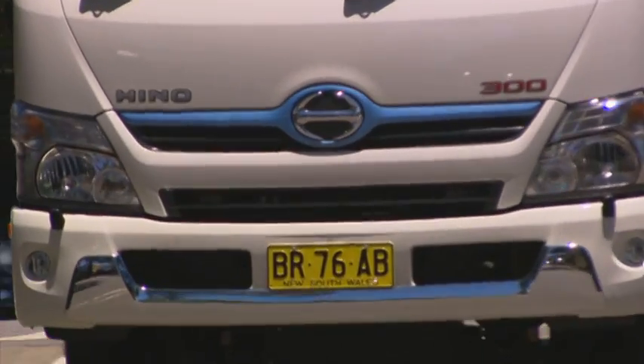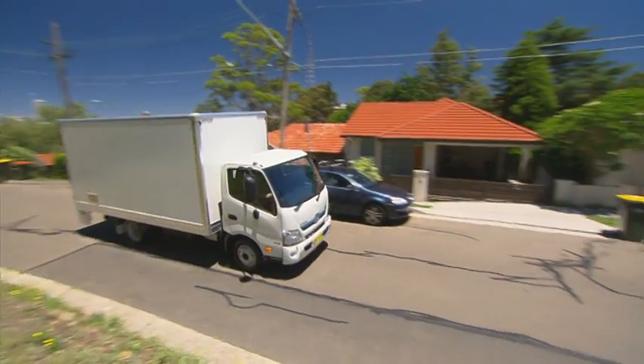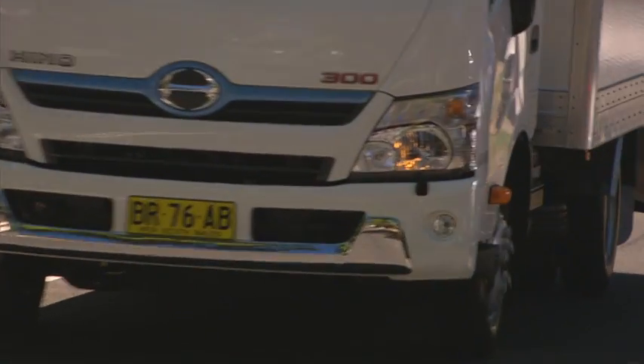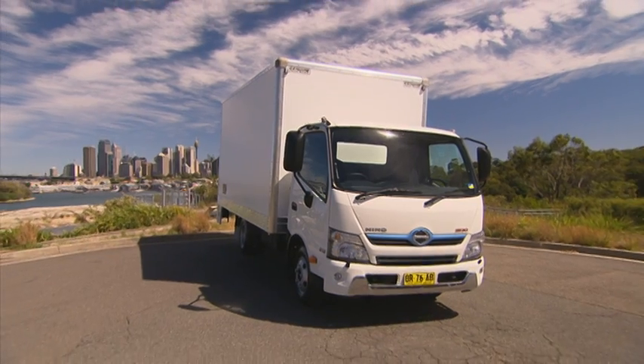With more than 15,000 hybrids in service worldwide, the Hybrid 300 series is another innovation from Hino, bringing cleaner, more efficient and more economical transport solutions at an affordable price.